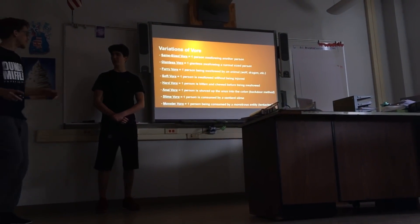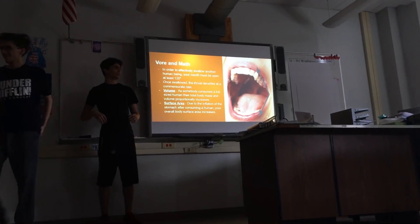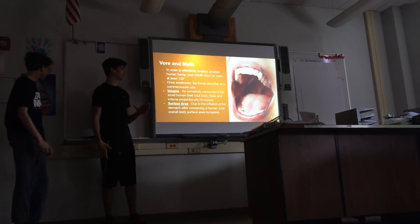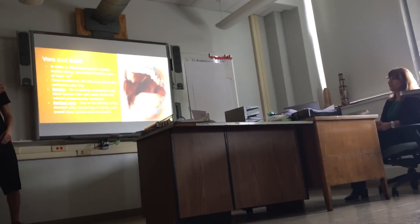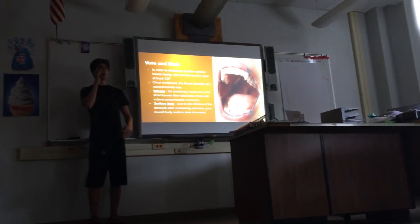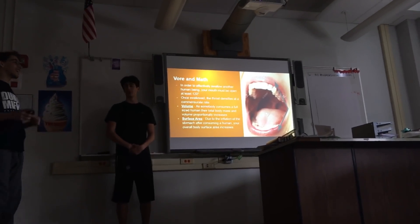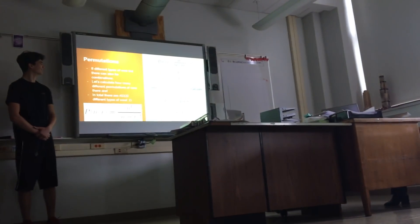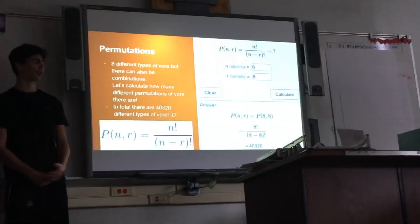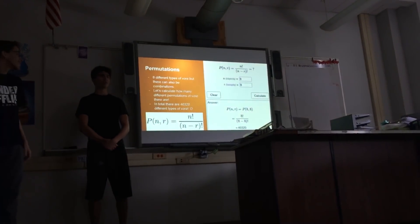So there are eight variations of vore. Trevor's going to go into detail on them, and we're going into the math part. The way this involves math is that to be able to effectively swallow someone, the mouth has to be open at least 120 degrees. If somebody consumes a full-sized human, their total body mass and volume will proportionately increase. Due to the inflation of the stomach after consuming a human, your overall body surface area will increase as well. Since there are eight different types of vore, there can also be combinations of these types. Let's calculate how many different permutations of vore there can be. If you do all of these equations, the end result is 40,320 different types of vore.